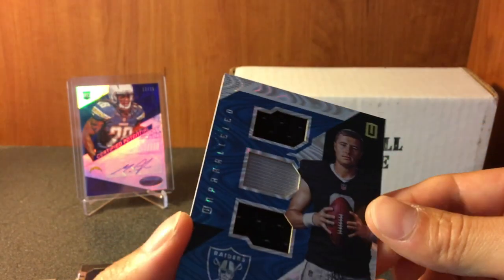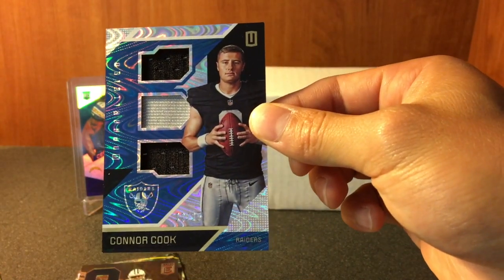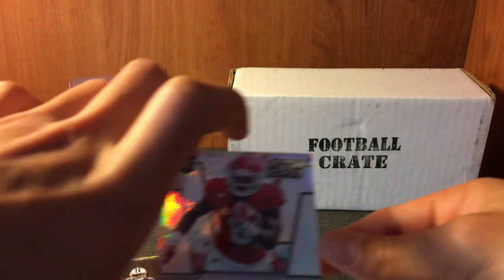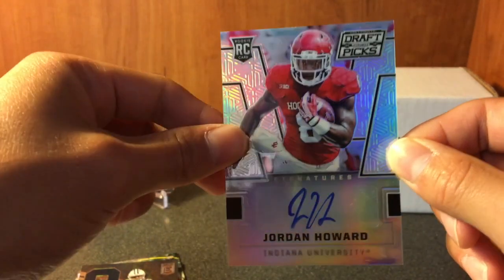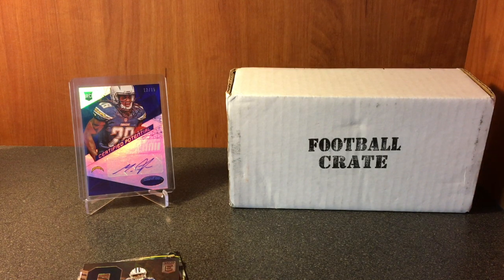So we did get 2 hits: the Connor Cook Triple Relic out of 25, and the Jordan Howard Rookie Prism Auto. Alright guys, that was my July Card Crate - the football crate. Stay tuned for the baseball one, that's gonna be coming up soon. Hope you enjoyed - as always, Aloha!